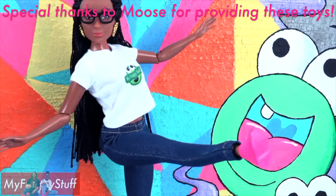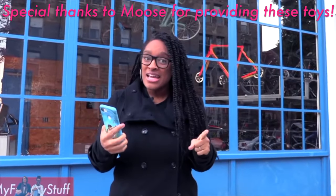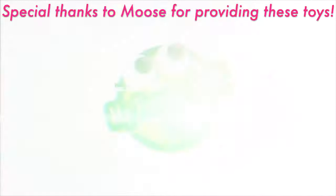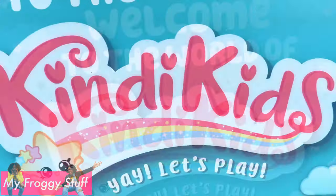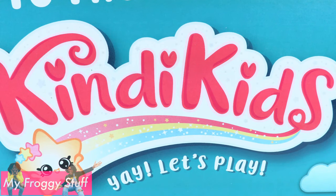We would like to give a special thanks to Moose for providing us with these toys. Today on Unbox Daily, we are taking a look at Candy Kids. Yay, let's play!